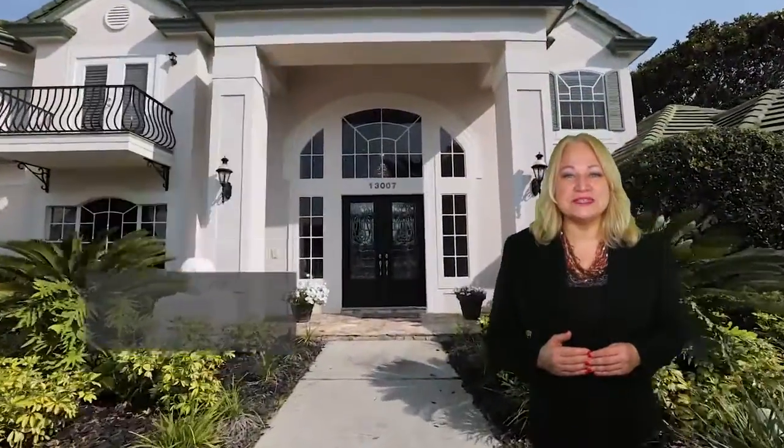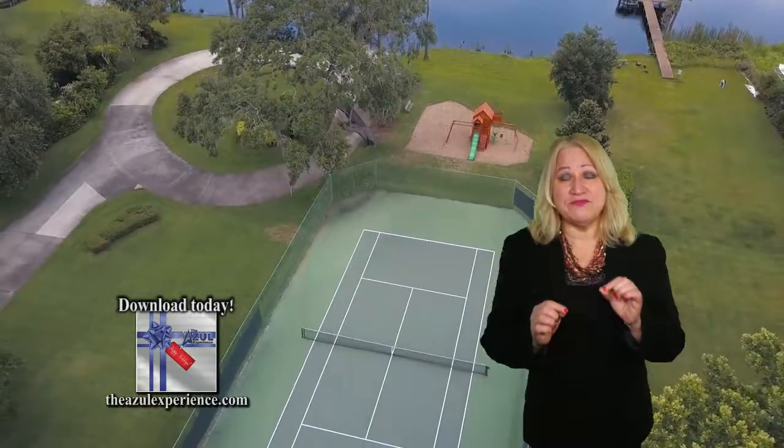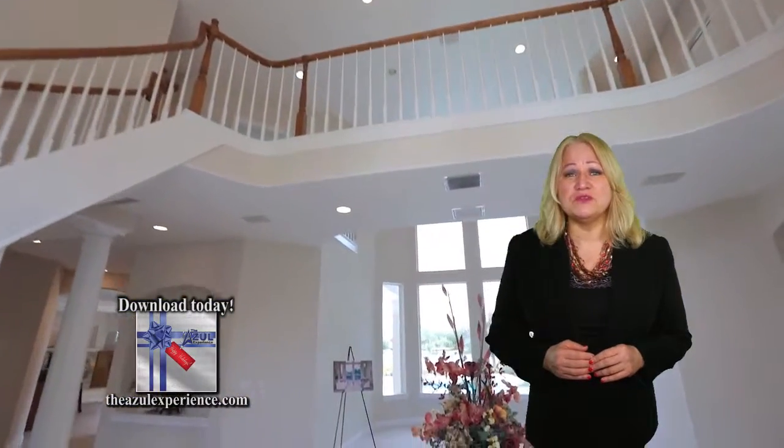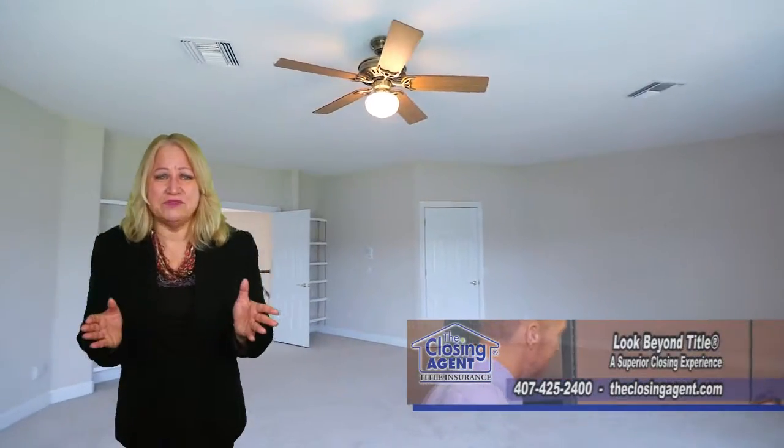This gorgeous place sits on 145 feet of waterfront and 1.75 acres on Lake Roberts. This impressive home features 6,000 square feet of living space and offers a spacious dining room and living room with views of the lake, a kitchen to entertain family and friends, and four bedrooms with huge closets and just so much more.